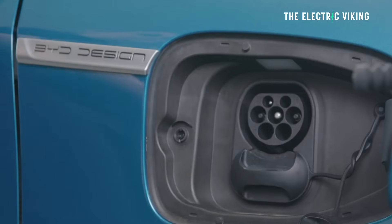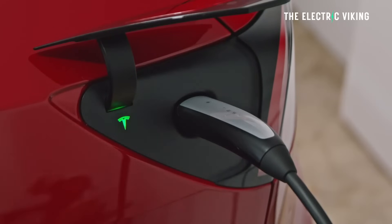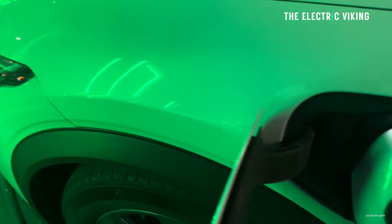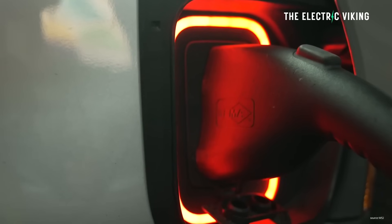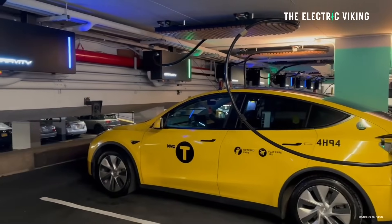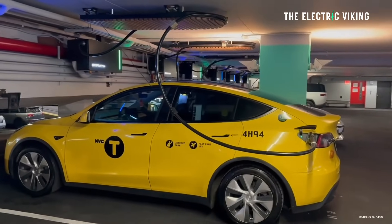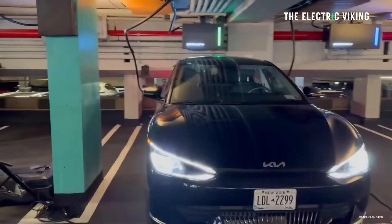However, there are locations where you want faster charging. EV infrastructure startup Gravity has revealed a 200-kilowatt curbside DC fast charger. This 18 by 9 by 27 inch charger can be mounted to street utility poles and uses the same advanced technology as Gravity's record-setting indoor charging system. Gravity released in October 2023 electric car chargers in the United States that charge at 500-kilowatt speeds.